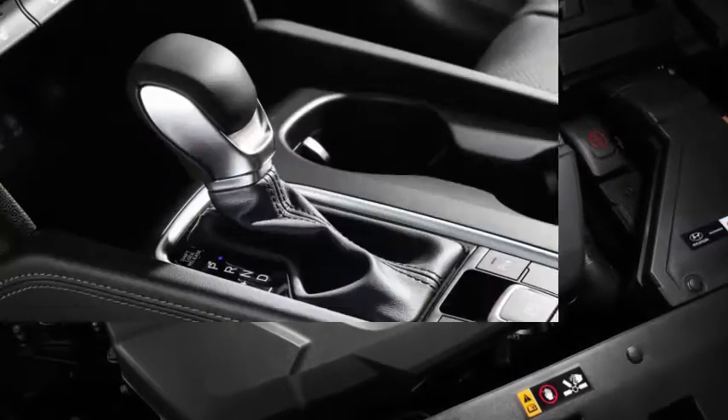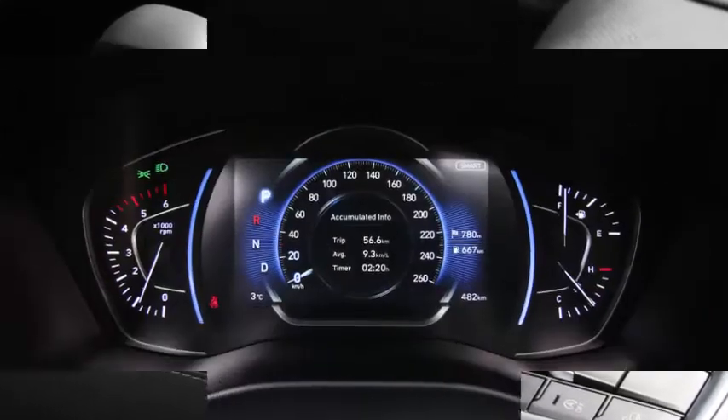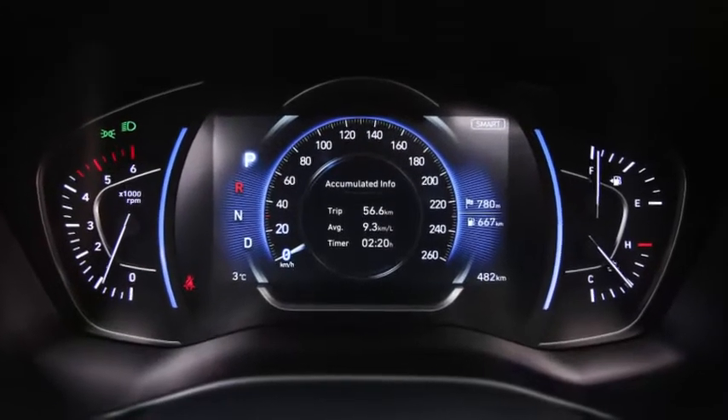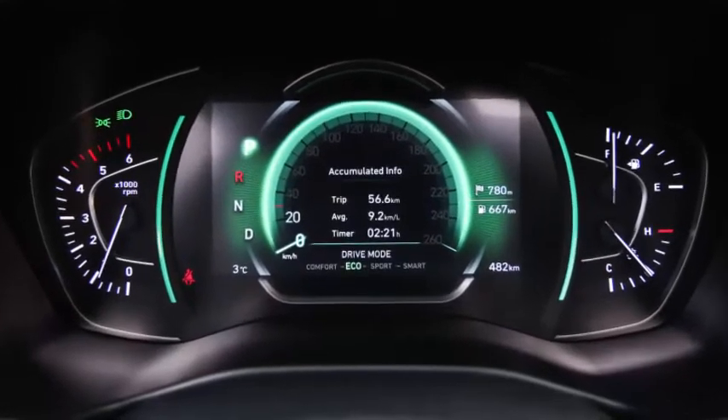As such, it will have bigger shoes to fill in this increasingly competitive segment. The timing feels right for the crossover to come into its own, and Hyundai has done its best to make sure it pulls its weight against its rivals.